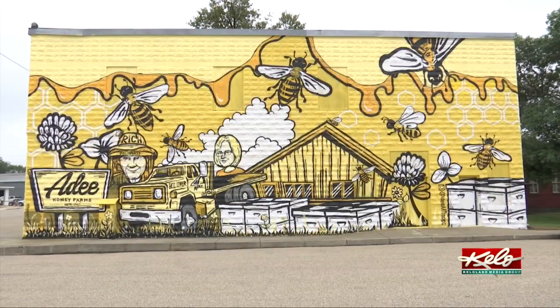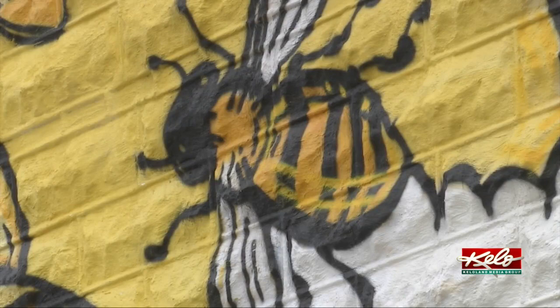The school that was here in Bruce originally had the mascot of the Bruce Bees, which was very interesting. And now that we have our headquarters here, it's one of the largest beekeepers in the U.S. It's just kind of a neat natural fit that it all started in the town with the Bruce Bees.